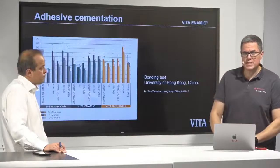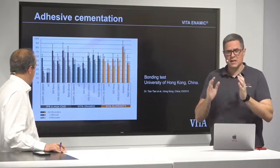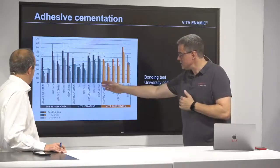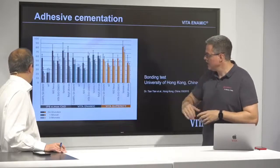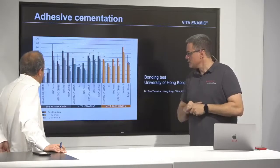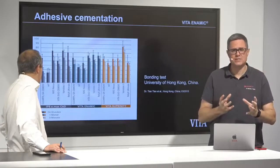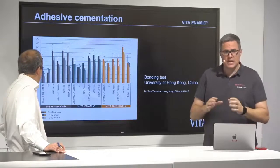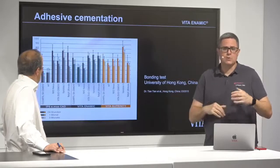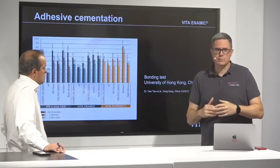There is also a study about bonding from the University of Hong Kong — Dr. Tian Tian. She was comparing glass ceramics — IPS e.max CAD and Vita Suprinity — to the bonding of Vita Dynamic. Different bonding systems were tested: Clearfil SA, Nexus from Kerr, Vita Duo Cement, Variolink from Ivoclar, 3M SB, and RelyX Ultimate. Overall, they had more or less the same results — with some bonding agents Vita Dynamic was best, with others e.max CAD was better — but overall the bonding is comparable when you etch and bond with Vita Dynamic.